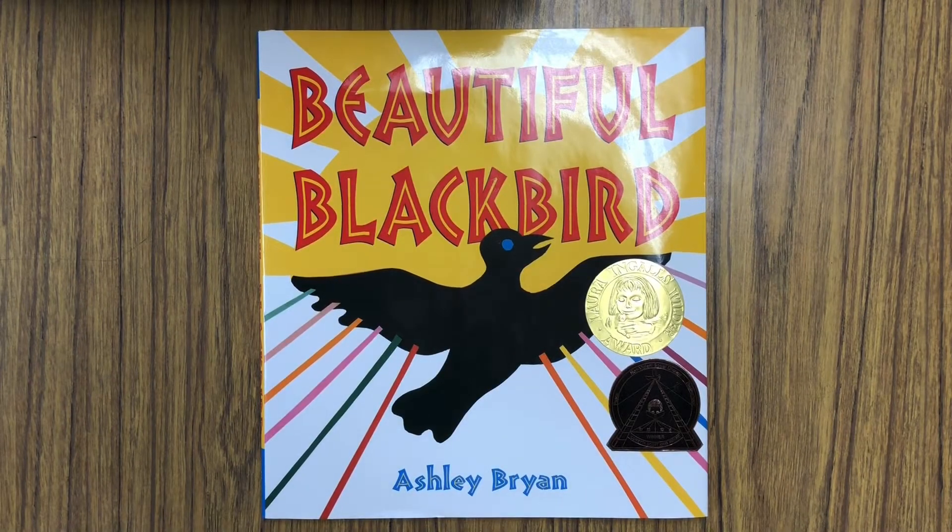Hello, everyone. This is Mr. Smith with another art story for you guys. Today, this one is called Beautiful Blackbird, and it is by the fabulous African-American artist Mr. Ashley Bryan. This story is so amazing, and the artwork in it is so good that it has won two different awards that we can see displayed right here on the front of the story.